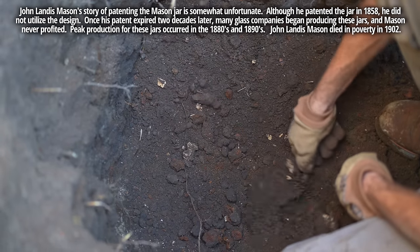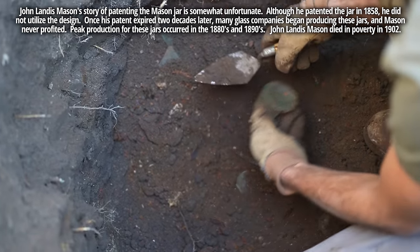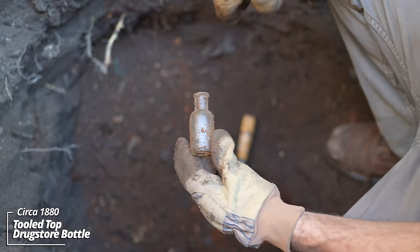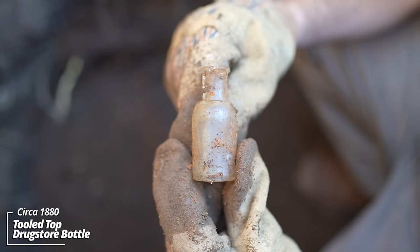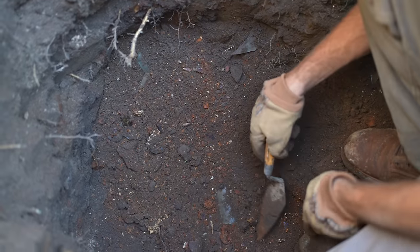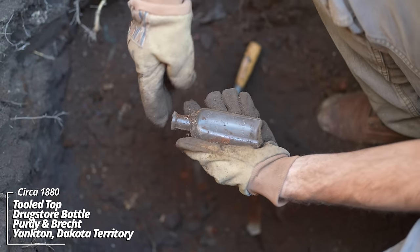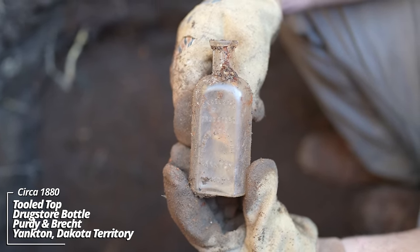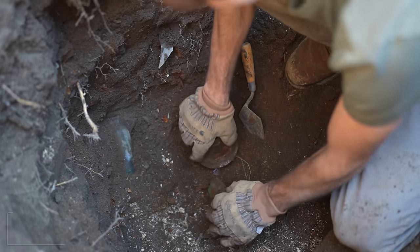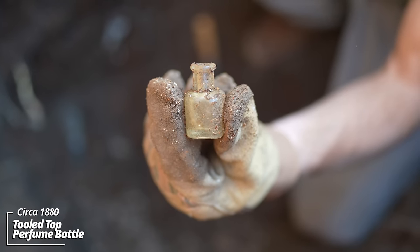I've never seen anything like it. I've got a little possible prescription bottle — just a round piece, generic, canoe embossing. Yankton, Dakota Territory. There's some kind of circular glass object here. Oh, there's a bottle inside — looks like a little perfume, maybe even a sample-type perfume. That's a small one.